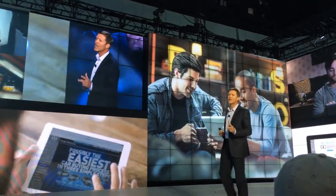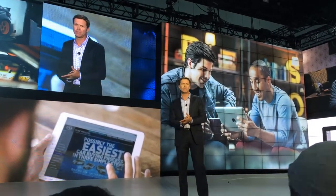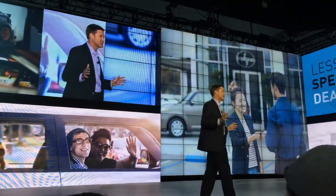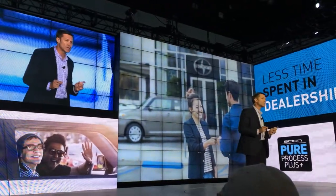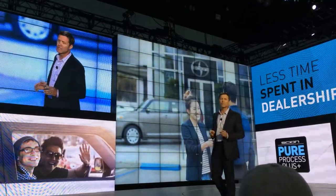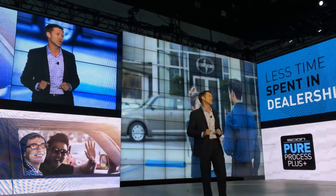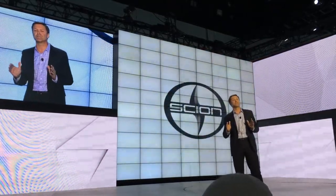With Pure Process Plus, buyers can research the car they want through Scion.com, find it at a dealership, apply for credit, and secure pricing — all without leaving the couch. We're testing this at more than 50 Scion dealerships across the country and successfully reducing the time it takes to buy a car. We're still working with our dealers and our partners at Toyota Financial Services to refine the process and add features, but we expect to significantly expand our reach before our first new car hits the shelves.